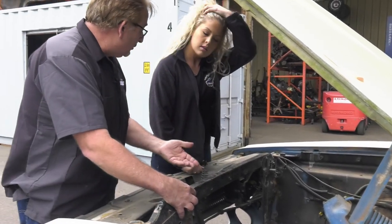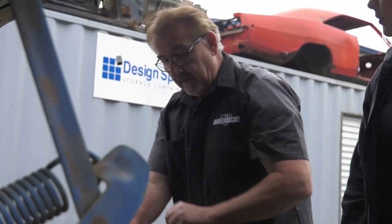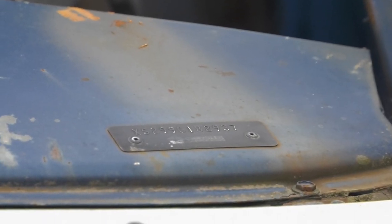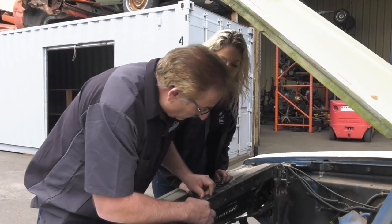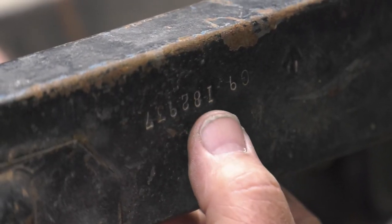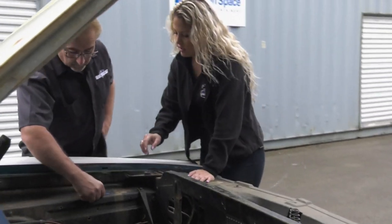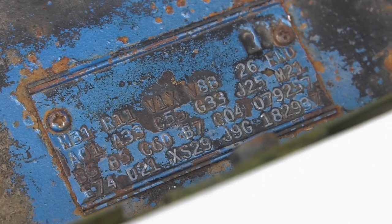This is a theft prevention thing. If somebody stole the fender tag or put a different one on it, and it didn't match this number or the dash VIN didn't match, something's up. This is what makes it numbers-matching. This car is missing the original engine and transmission, so it's not numbers-matching there, but the body is. The code is G9182937.